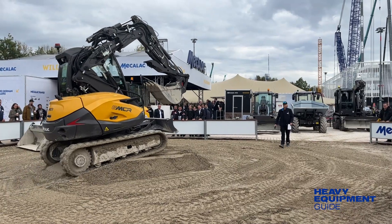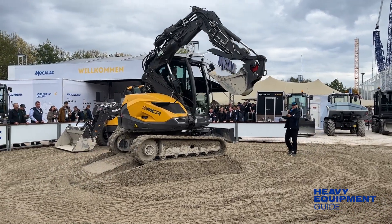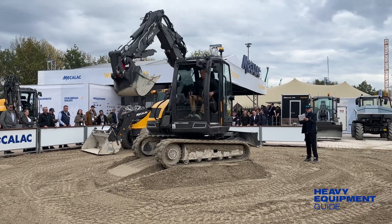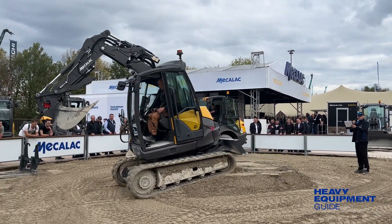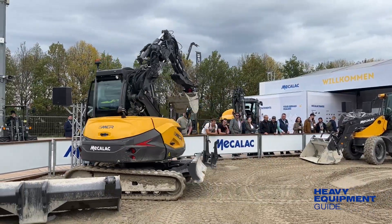The 6-MCR, with its hydrostatic transmission motor, can travel up to 10 kilometers per hour. Mekalak says that's twice as fast as any small excavator. The result is less time traveling across the job site and shorter cycle times.